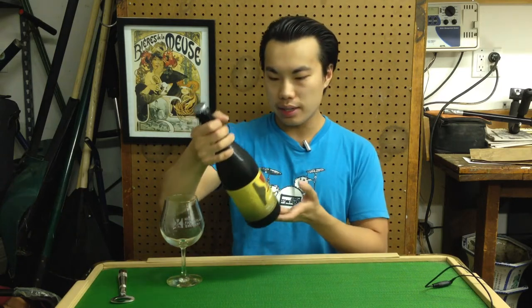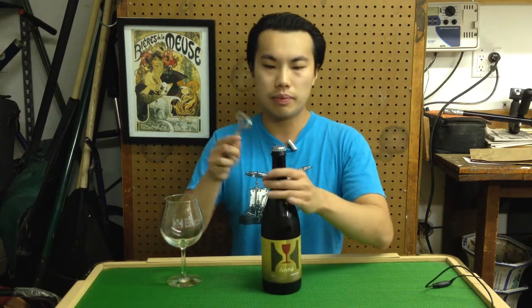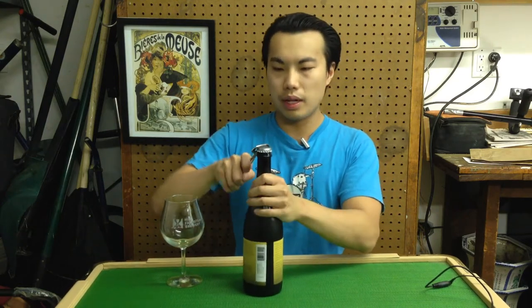This is their Saison that is brewed with — I believe maybe 20% of the fermentable sugars are honey. Comes in at 6.5%. This was not actually at the brewery when I went, but I shared a bunch of the bottles.